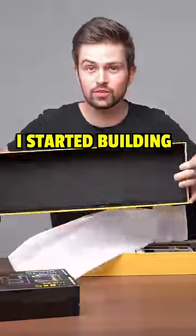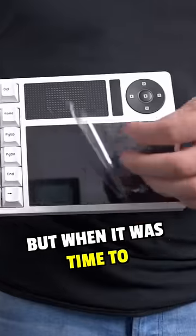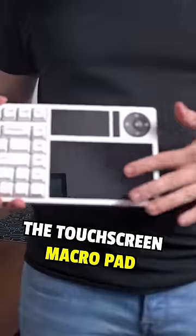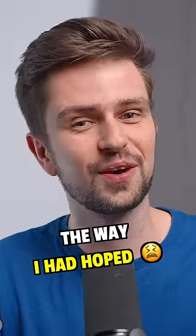About four weeks later, I started building another setup. I filmed it for the channel and I installed this keyboard. But when it was time to finally check out the touchscreen macro pad, I immediately sensed that it wasn't really going to turn out the way I had hoped.